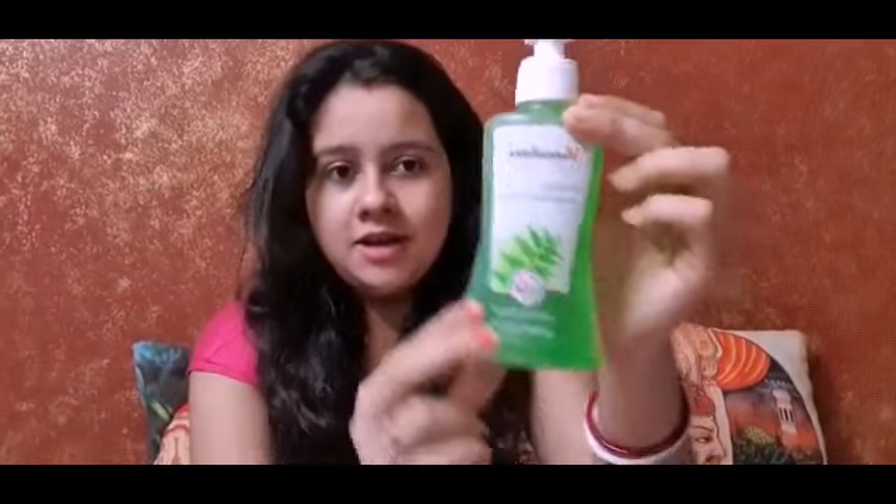So let's start the video. This video is not sponsored — this is a genuine review video. The first product is this Himalaya Neem Facewash. This product is amazing for my skin.